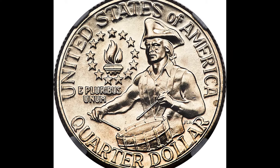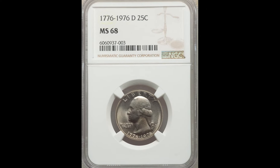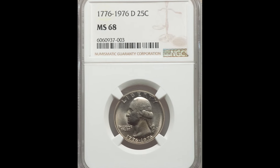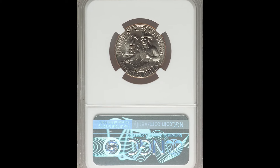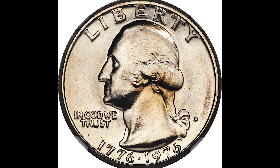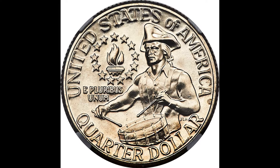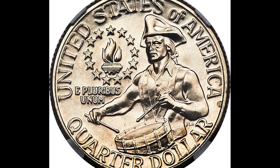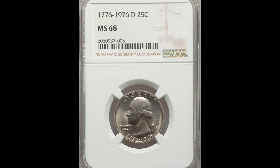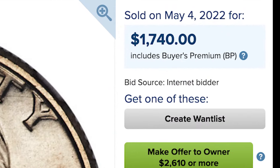This is a clad coin, which means it's comprised of 75% copper and 25% nickel. These coins weigh 5.67 grams. There were over 860 million of these coins produced, and there are only six examples that have qualified for the mint state 68 grade by NGC. Put that into perspective of just how challenging it is to get this high of a grade for this coin — which is why it sold for $1,740.